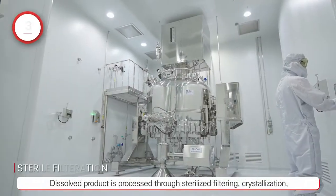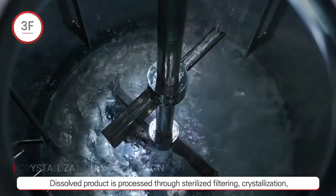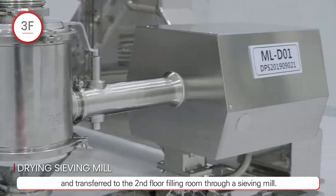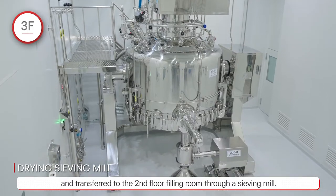Dissolved product is processed through sterilized filtering, crystallization, and drying at the third floor aseptic area, and transferred to the second floor filling room through a sieving mill.